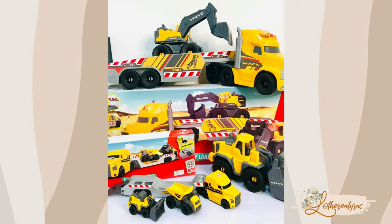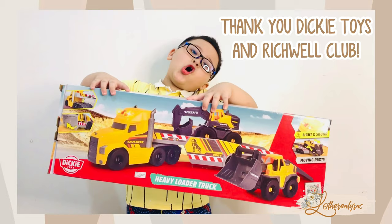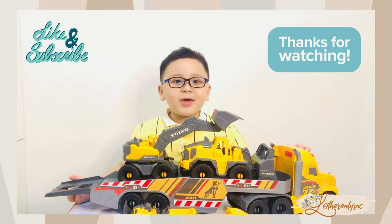Thank you Dickey Toys, thank you Little Club, thank you Tita Josie for my toys! Follow us at Instagram and TikTok and watch more of our amazing videos. See you!